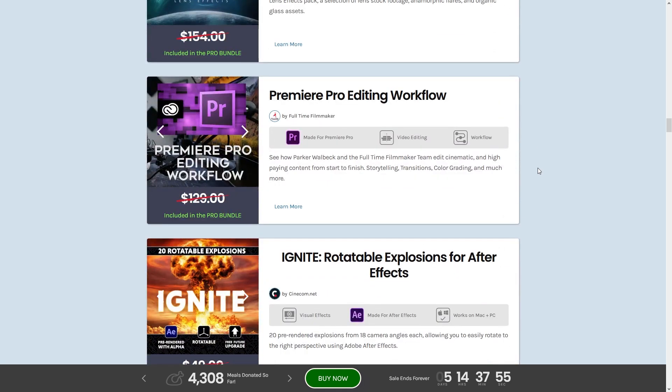Next up in the Pro Bundle we have the Premiere Pro Editing Workflow, which runs the gamut from starting a project with a concept all the way to the end, teaching you how to do it even better than you already do.